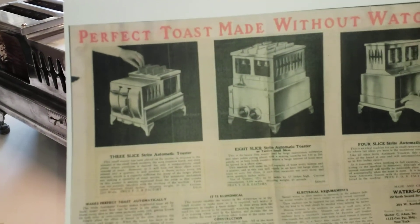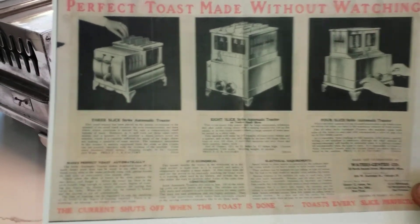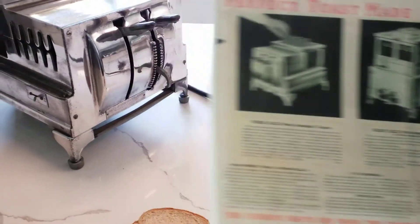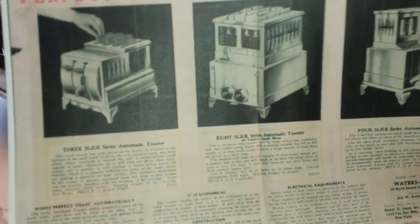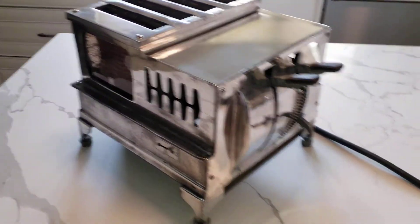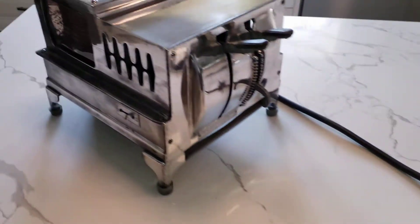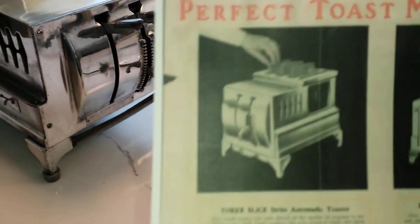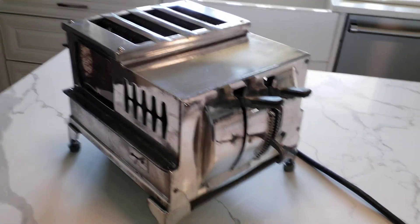Here's one: 'Perfect toast made without watching.' The one on the left is a three-slice version, the one in the middle is an eight-slice, and the one on the right says it's a four-slice. This would be a four-slice, so I have a feeling this ad predates this machine by a little bit, and they figured out how to make the nice new design into a four-slicer.